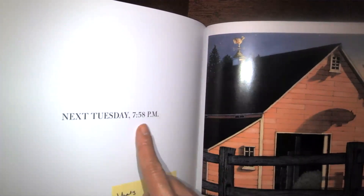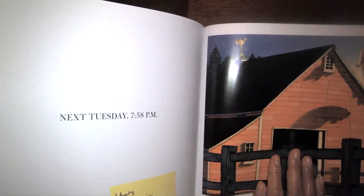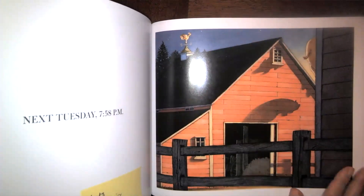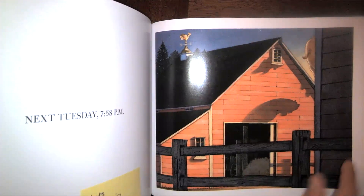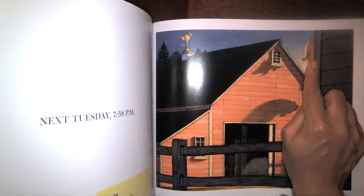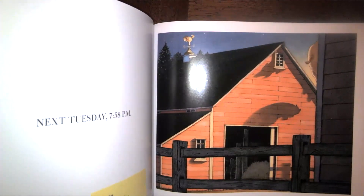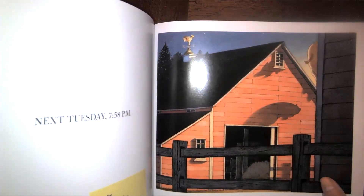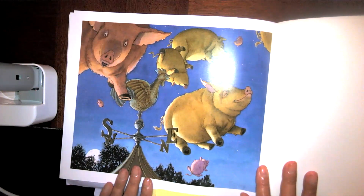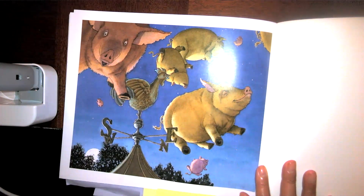Next Tuesday, 7:58 PM. Look carefully at the picture — what is happening? What do you notice at the top? What animal do you think that is? I know it's not a frog. And look — it's a bunch of pigs flying! They don't need a lily pad or anything underneath them. They're just flying around at nighttime on a Tuesday.